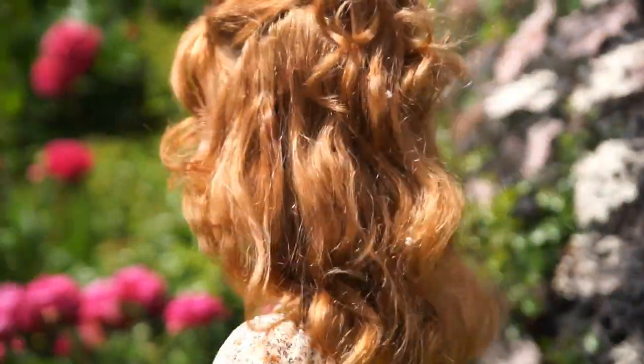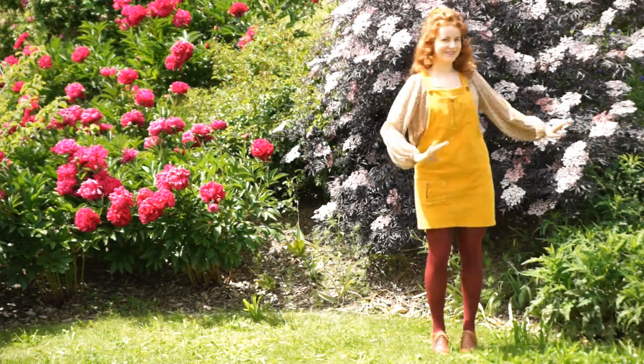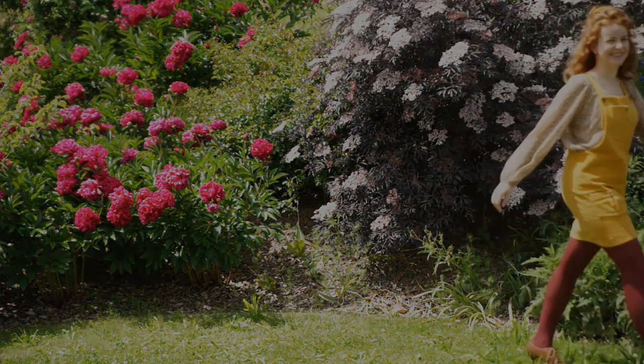I also realised that I apparently had little elderflower blooms in my hair. Well, it's a look.